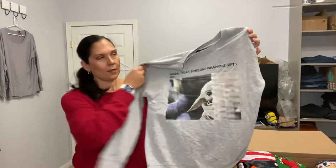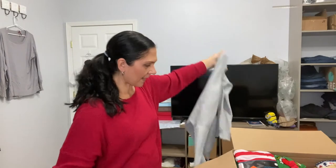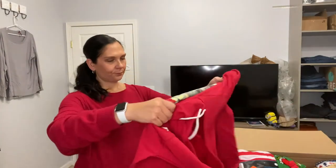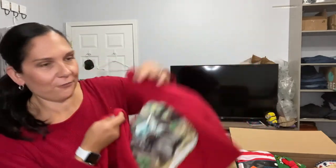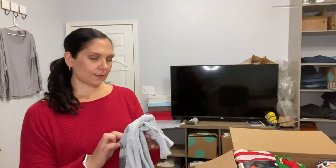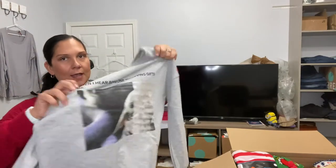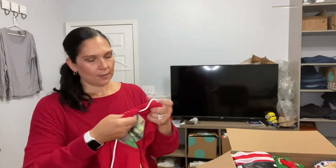This is Star Wars — 'When I hear someone repping gifts' — super cute, no tag. Oh, here are more Star Wars. I love how it's in the style of memes. 'Me on Christmas morning,' size extra large — I might have to keep this one. At very least I'm wearing this in a video and then one of y'all can buy it. Here's another one, size large. Here's another of the wrapping-presents sweatshirts in a small, and then a medium. I love multi-quantity listings. There's another Star Wars one, size extra large.